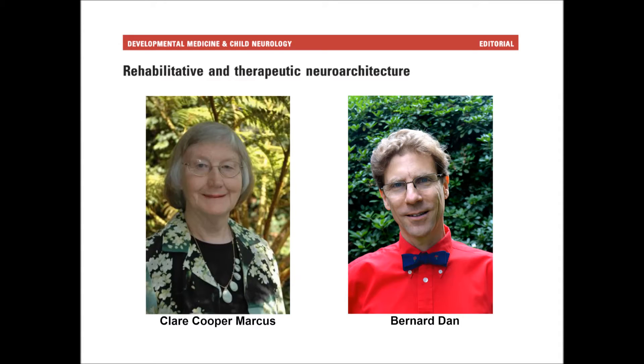Hello, I'm Bernard Dunn. I'm the Editor-in-Chief of Developmental Medicine and Child Neurology and I'm having a conversation today with Claire Cooper-Marcus. Good morning, Claire. Good morning. So, Claire, just a word of background about yourself.